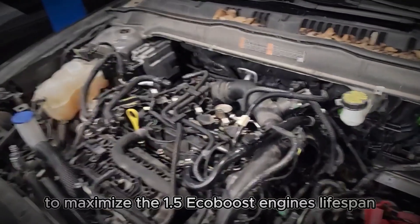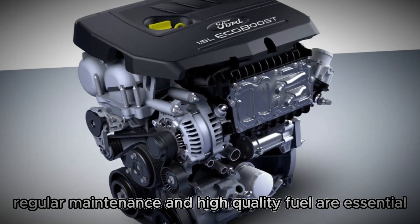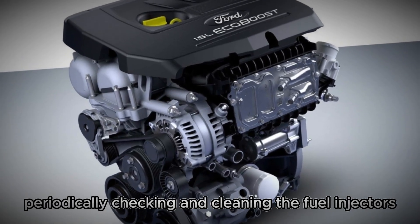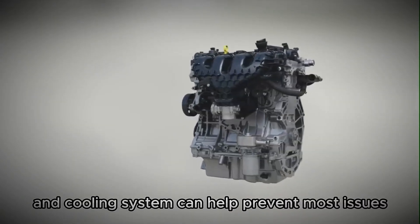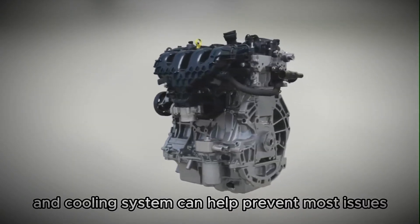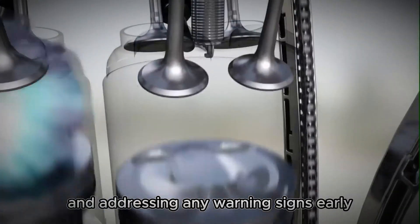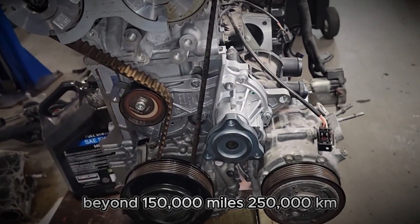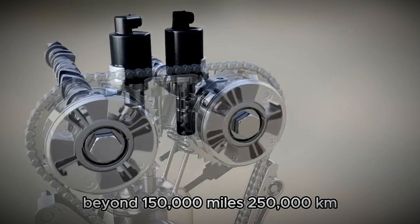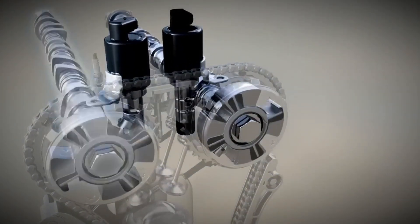To maximize the 1.5 EcoBoost engine's lifespan, regular maintenance and high-quality fuel are essential. Periodically checking and cleaning the fuel injectors, intake valves, and cooling system can help prevent most issues. Following the manufacturer's service recommendations and addressing any warning signs early can keep this engine running reliably beyond 150,000 miles.